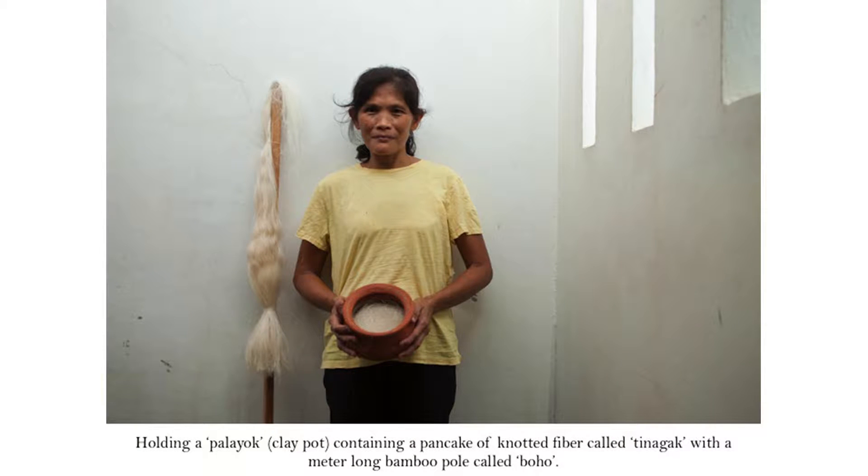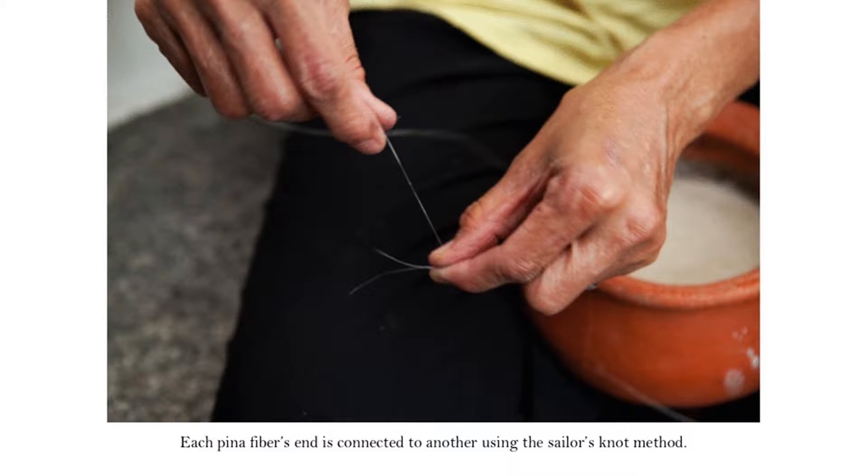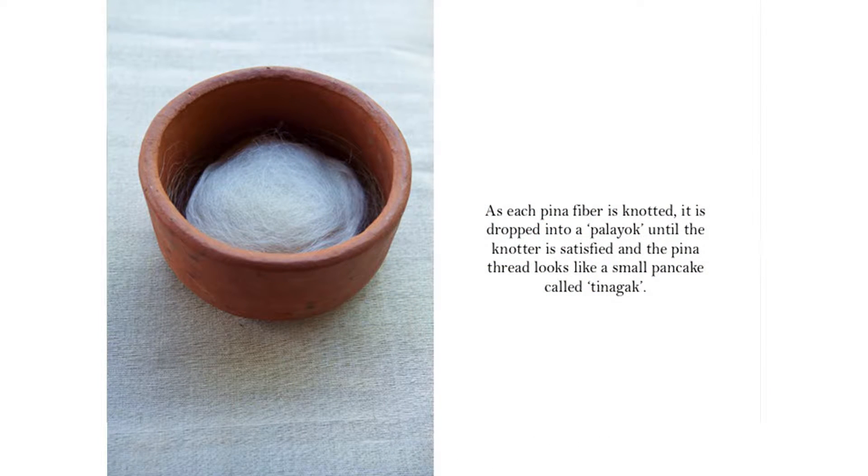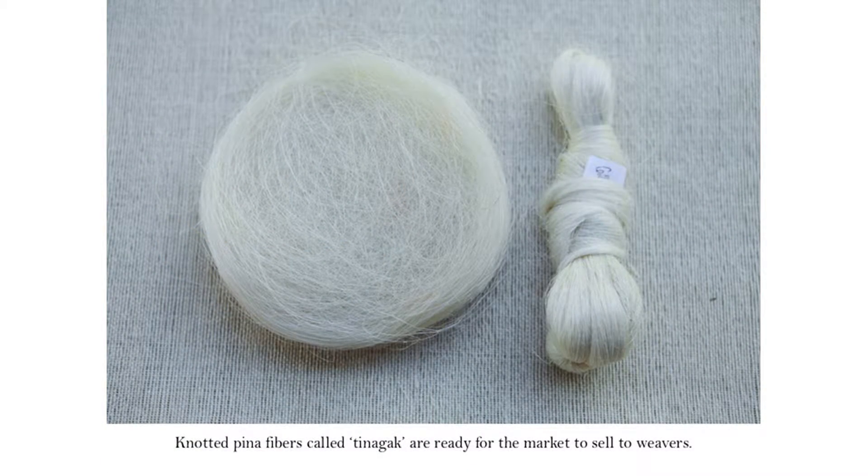She holds a palayok, and that's where she puts the knotted fiber, called tinagak. She knots it using a bamboo pole, hangs the fibers, and takes them one by one to knot. She uses scissors — but before, it was a very sharp piece of bamboo. When the knotted fiber is finished, usually with an eye, it's called tinagak. She brings it to the market, the weavers come and huddle on pricing. Now the demand is really, really strong — there's not enough planting and not enough weaving.